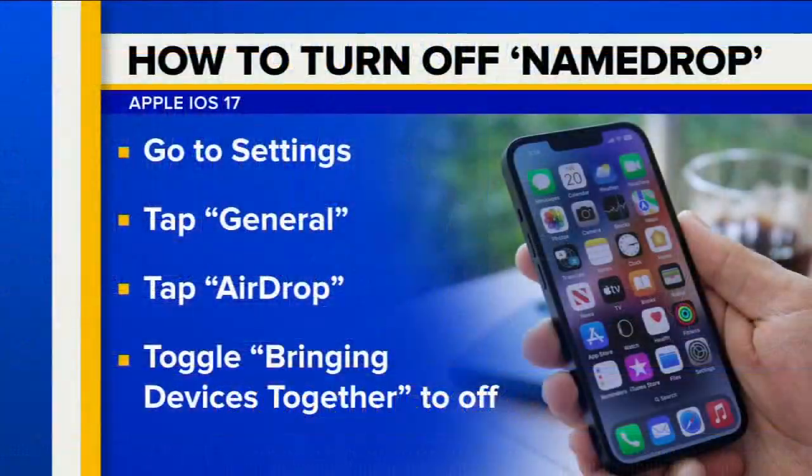So all you have to do is this — listen up. Go to Settings, tap General, tap AirDrop, toggle 'Bringing Devices Together' to off. It's done. Or take a screenshot of this, because if you're like me you can't do all these things at the same time. I'm not going to turn it off for myself, but if I had a young child who had a phone, then I would absolutely do it.